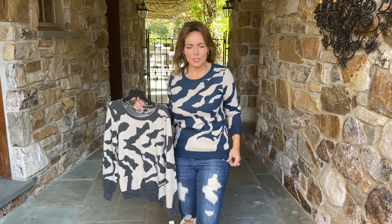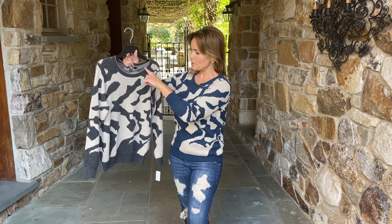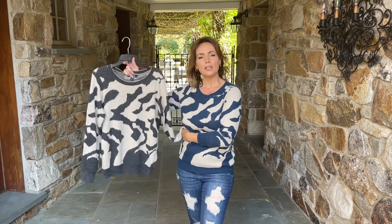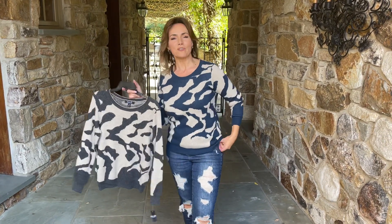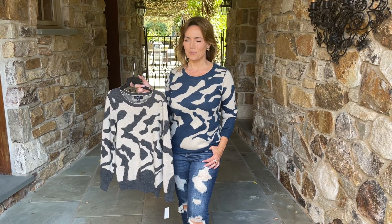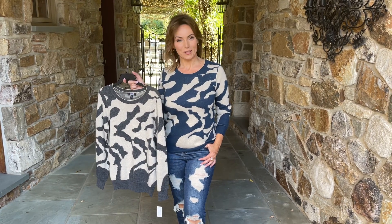We have it in this beautiful teal with this kind of tan oatmeal background and this gorgeous, gorgeous gray. You see this little bit of gold around the neckline, really, really beautiful, very simple, very easy, really fabulous. When you want a sweater you can throw on but it looks so chic and so expensive, this is definitely going to be that sweater in either color.